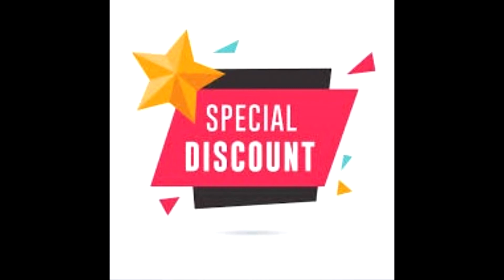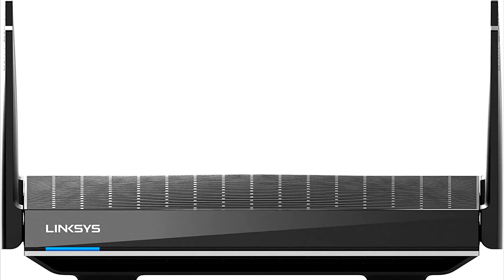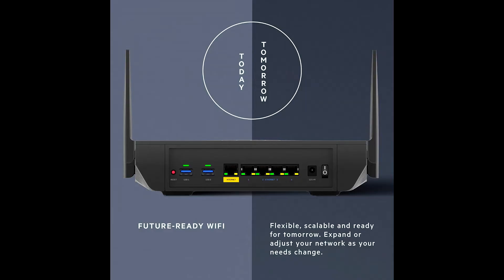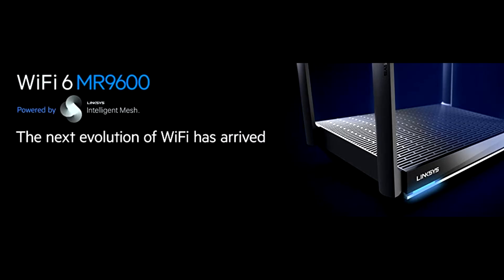Buy Linksys MR9600 mesh Wi-Fi 6 router at a cheap, limited-time discount from the link in the description. The future is now with intelligent mesh technology and Wi-Fi 6. The Linksys MR9600 is a super powerful dual-band Wi-Fi 6 router, perfect for those who want true gigabit speeds, more range, and pure gaming power throughout their entire home.